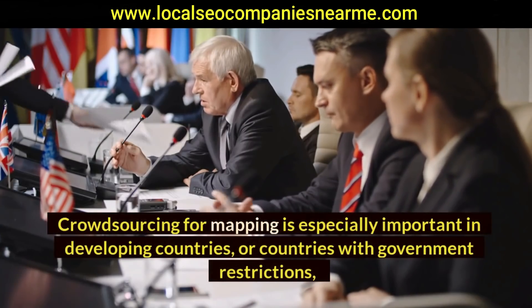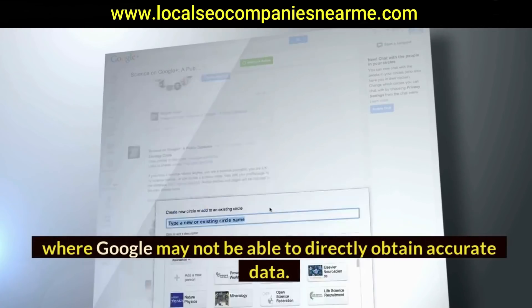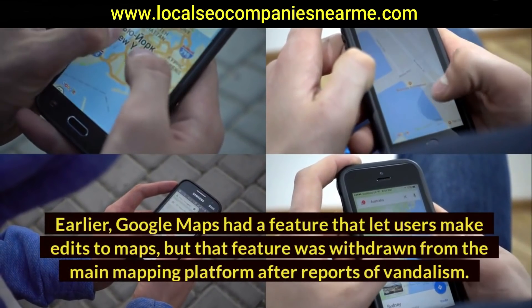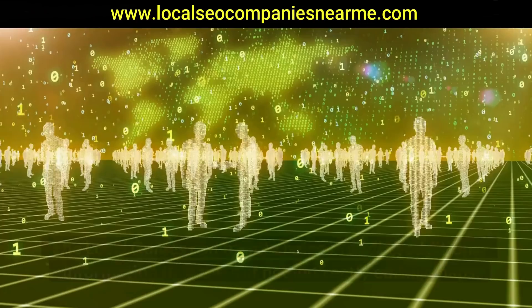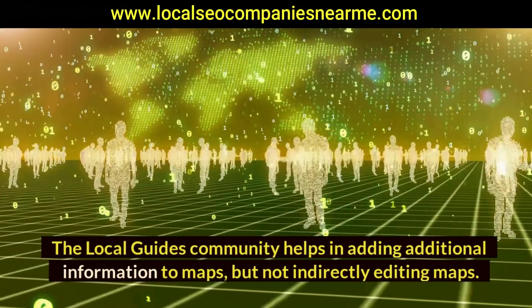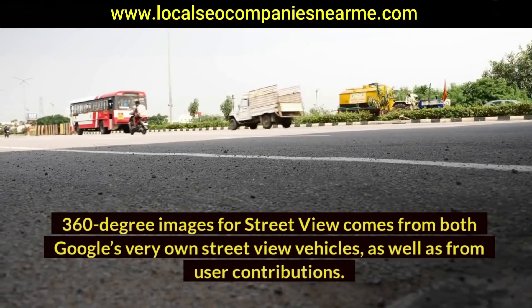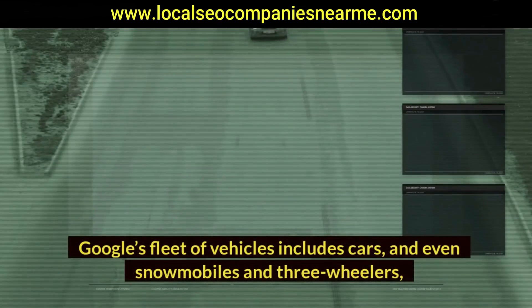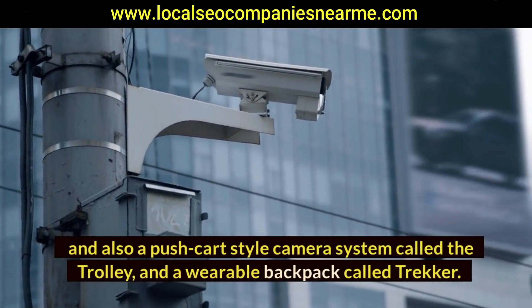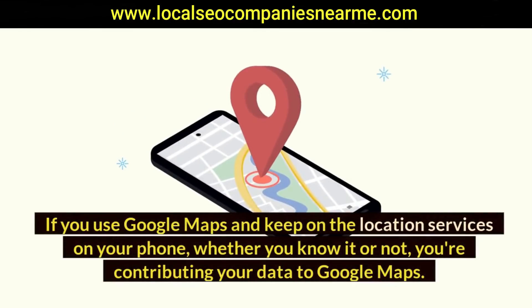Satellite imagery can be overlaid on base maps to show building shapes in the normal 2D map view. Crowdsourcing is especially important in developing countries or countries with government restrictions where Google may not be able to directly obtain accurate data. Google Maps once allowed users to directly edit maps, but that feature was withdrawn after reports of vandalism. The Local Guides community helps add additional information to maps. Street View images come from Google's own fleet of vehicles — including cars, snowmobiles, three-wheelers, a push-cart camera system called the Trolley, and a wearable backpack called Trekker.